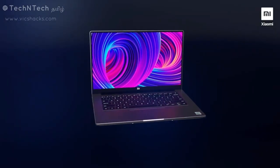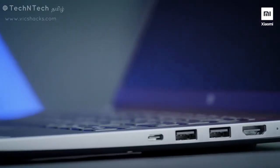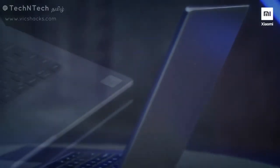Hey guys, welcome back to my channel. Today we are going to launch Mi Notebook and Mi Notebook 14 Horizon Edition laptops. Xiaomi has already launched mobiles, gadgets, and home automation related products. For the first time, we have launched laptops in this category.